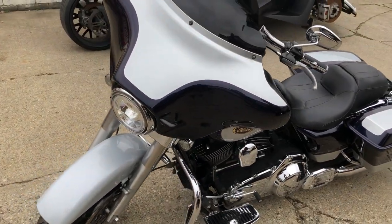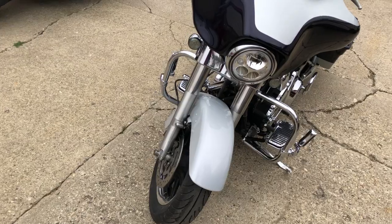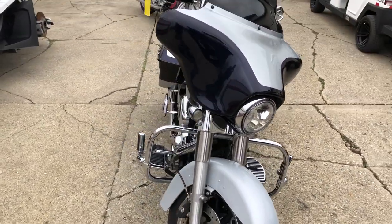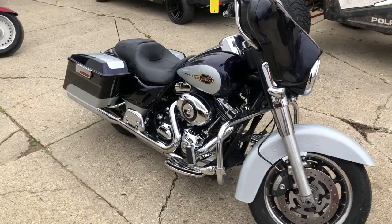Needs nothing, warranty available. You can buy this one with confidence. That's a 2009 Street Glide, only $9,999. Give us a call, we'll get it done — 810-648-9500.